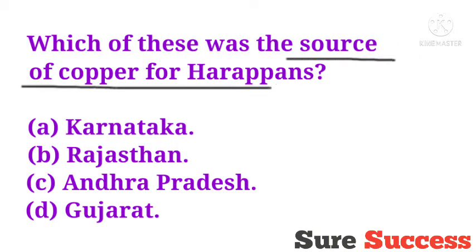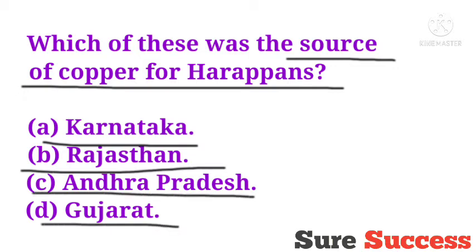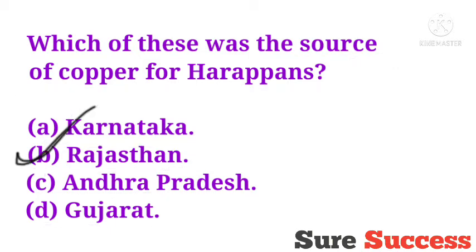Which of these was the source of copper for Harappans? Options are Karnataka, Rajasthan, Andhra Pradesh, Gujarat. The correct answer is Rajasthan. The source of copper for Harappans was Rajasthan.